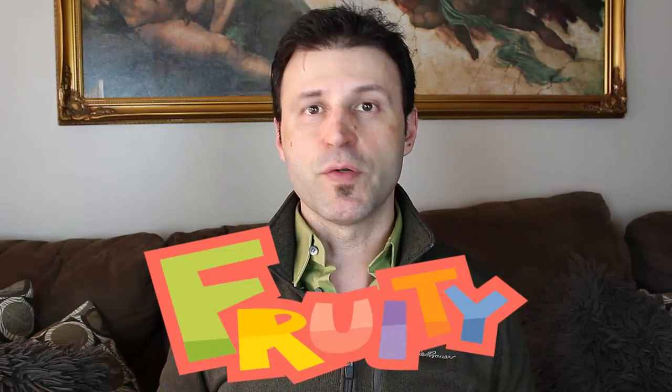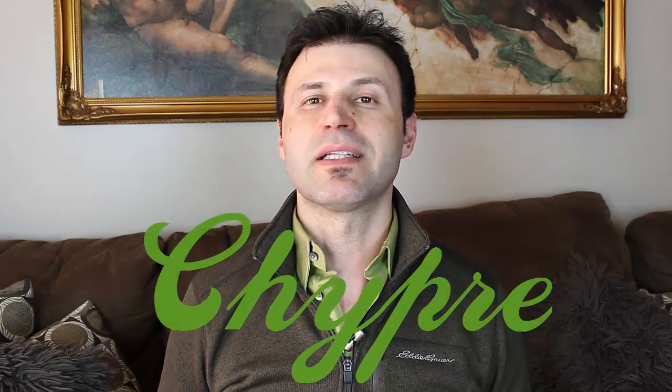The second category is fruity. As the name implies, it's mostly around fruity notes — warmer fruits like passion fruit, pineapple, apple, apricot, and peach. It's also usually embellished by a subcategory of citruses. The third category is chypre, which includes mossy notes, oak moss, and clary sage — you can think of the color green.